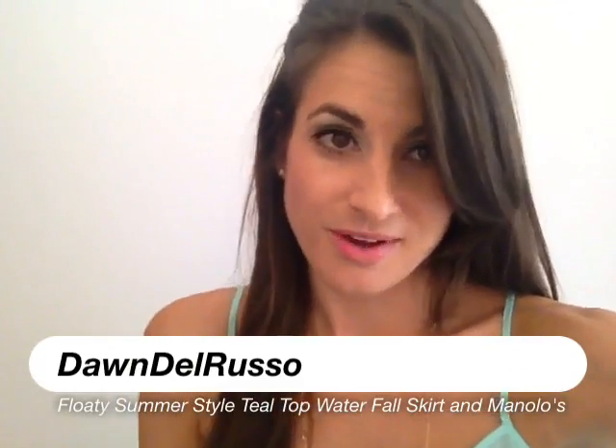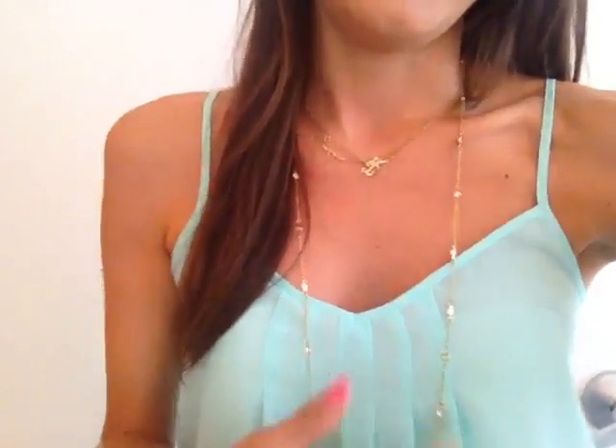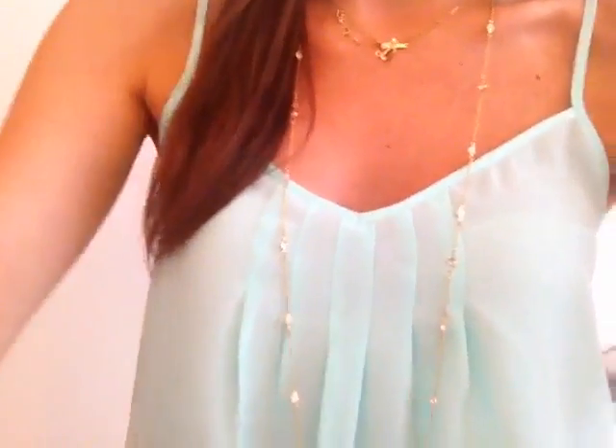Hey guys, I have another summery fun outfit today. This little top is from a company called Tallulah. It's this teal seafoam color green — I love this color, it's just so pretty for the summertime. And I love the little pleated detail here, so it makes the shirt not too wide and big and bulky.